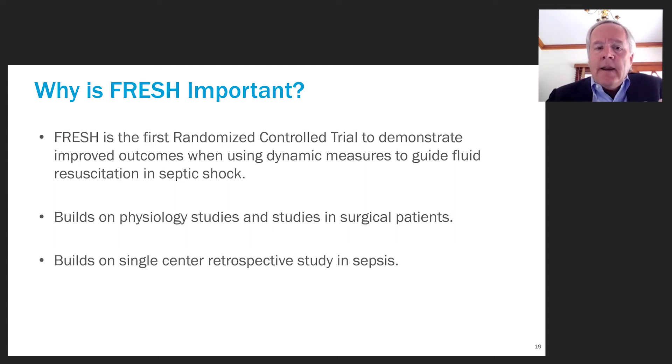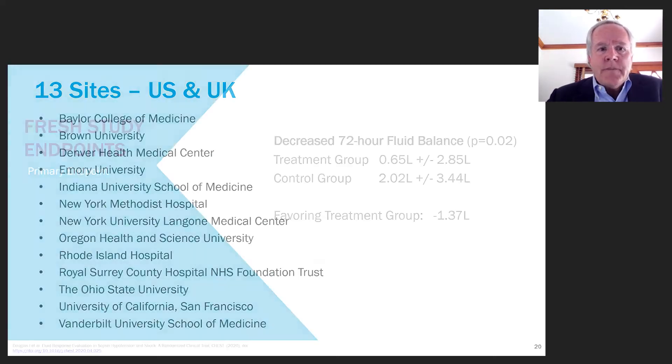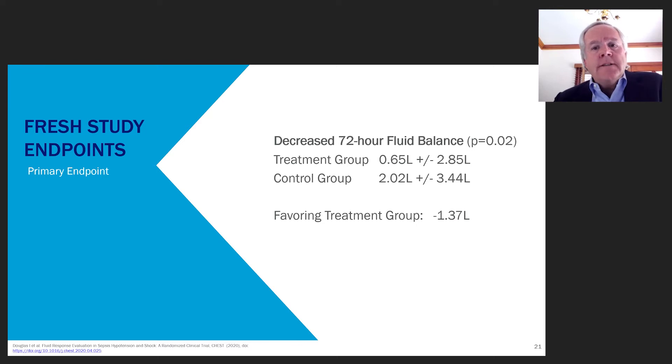FRESH is important because it's really the first randomized controlled trial to demonstrate improved outcomes using dynamic measures in septic shock. It builds on physiologic studies and retrospective studies in both surgical patients and septic shock. The study was performed at 13 sites in the US and UK, and was just published this past fall in CHEST, in October of this year.